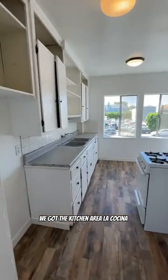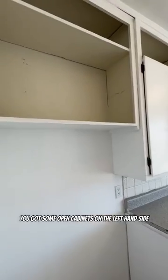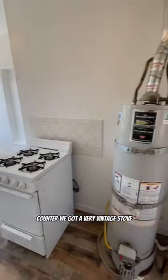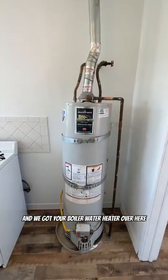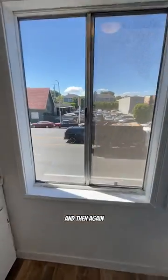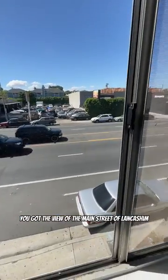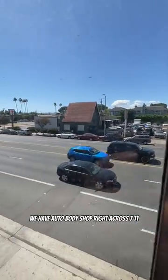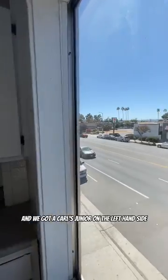We got the kitchen area — La Cocina. We got some open cabinets on the left-hand side, a counter, and a very vintage stove. We got your boiler and water heater over here. And then again, you got the view of the main street of Lancashire — auto body shop right across, 7-Eleven, and a Carl's Jr. on the left-hand side.